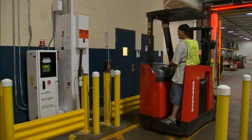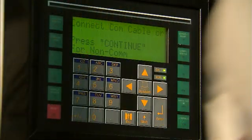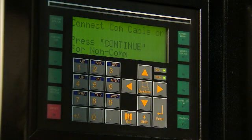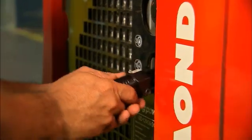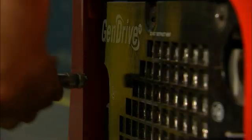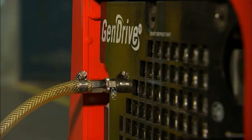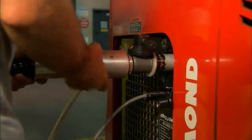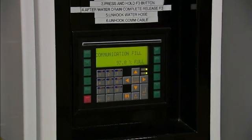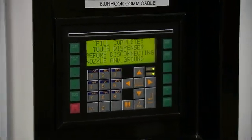You approach the fuel station and swipe your access card, which allows the machine to know you're a valid operator. First and foremost, you have to connect the comm cable — the comm cable totally disables that piece of equipment. Second is the water pole, which will pull all the waste out of the cell. Then you connect your hydrogen fill hose. It fires back up and shuts you off at about 97%. You're good to go.